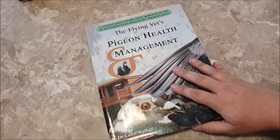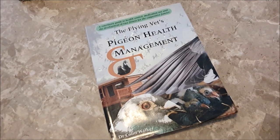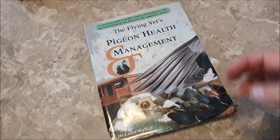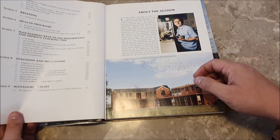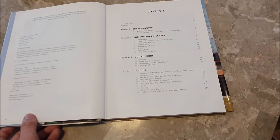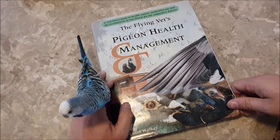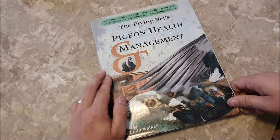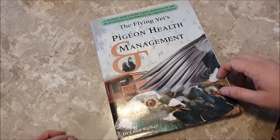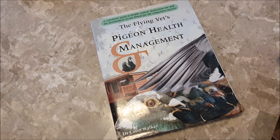And finally we have 'Pigeon Health and Management' by Dr. Colin Walker. He is an Australian pigeon flyer but also an expert pigeon veterinarian. If you've enjoyed any of the health videos that I've made in the past, most of the information came from Dr. Colin Walker and I can't recommend enough the books that he puts out. Looking through the contents you can see this is really a complete health guide for pigeons, for both racing pigeons and fancy pigeons. He actually has a more recent book out that I haven't picked up yet and I'm really looking forward to it. Now some of these books are fairly expensive but they're worth the price — they were written by pigeon experts and have information you can't really find anywhere else. I'll leave links to all of them in the description.